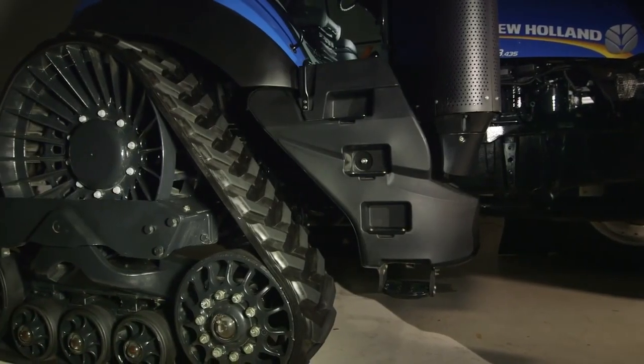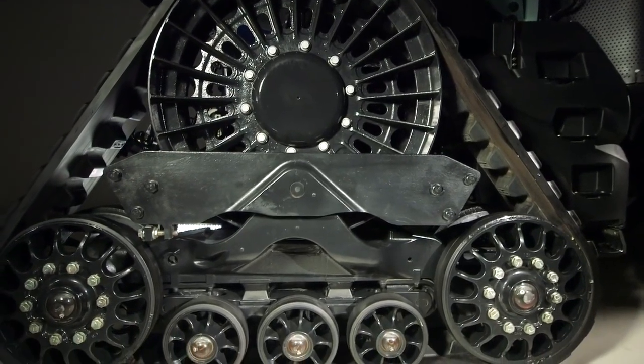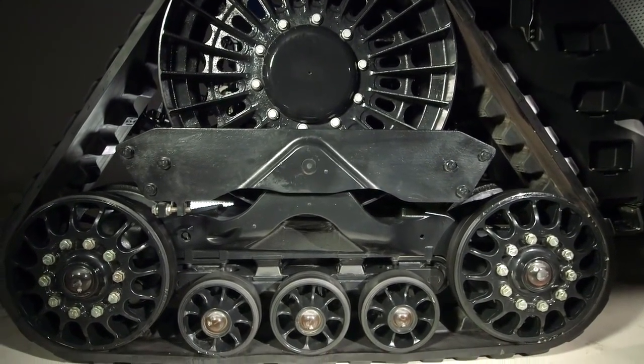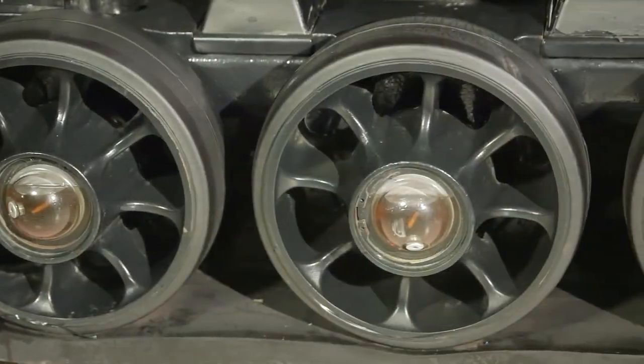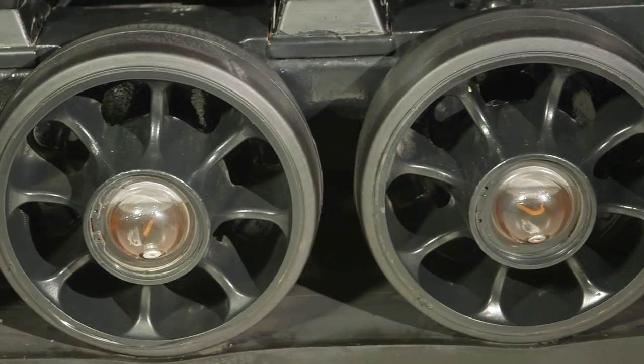Smart Tracks uses a positive drive system for excellent power to the ground with no belt slippage in high torque applications, as opposed to competitive friction drive twin track units. Smart Tracks are tensioned on the go by an internal system using hydraulics, and do not require operator intervention. The idler and bogey wheels have clear sight bearing caps to allow convenient checking of bearing oil levels.